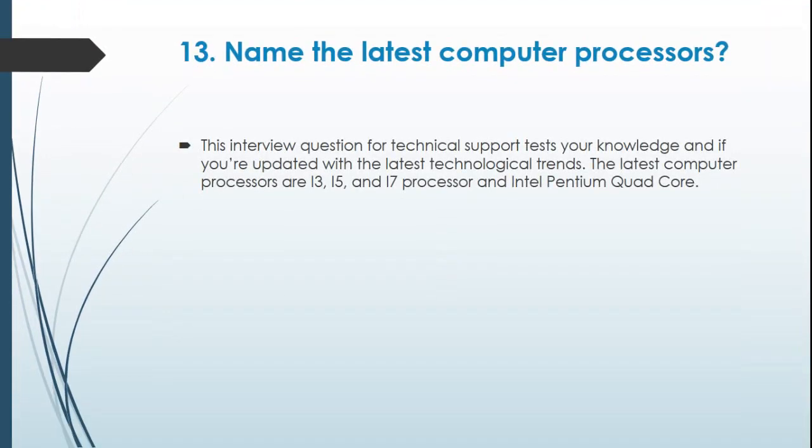Question 13: Name the latest computer processors. This interview question for technical support tests your knowledge and whether you are updated with the latest technological trends.